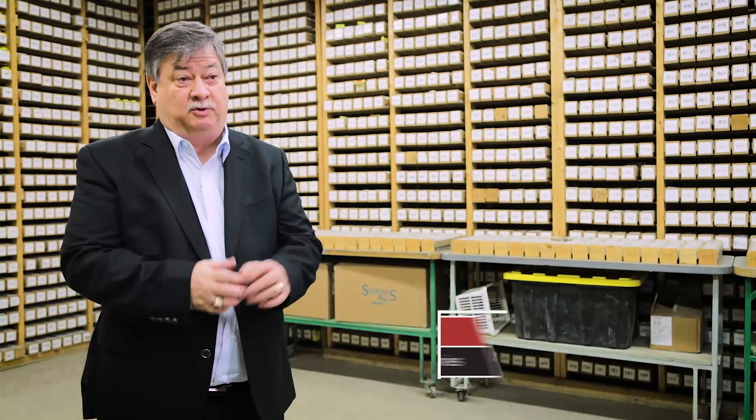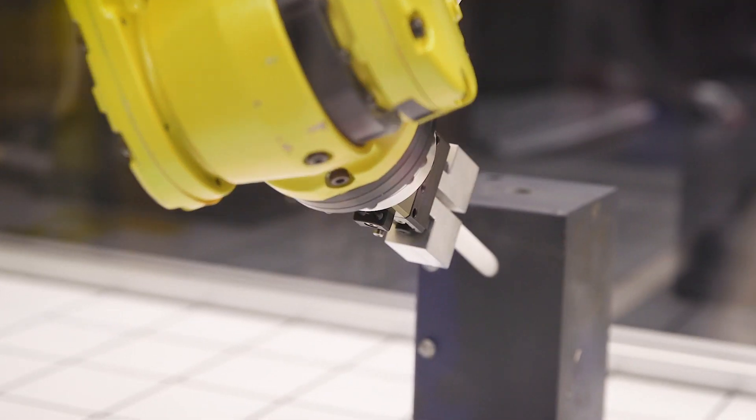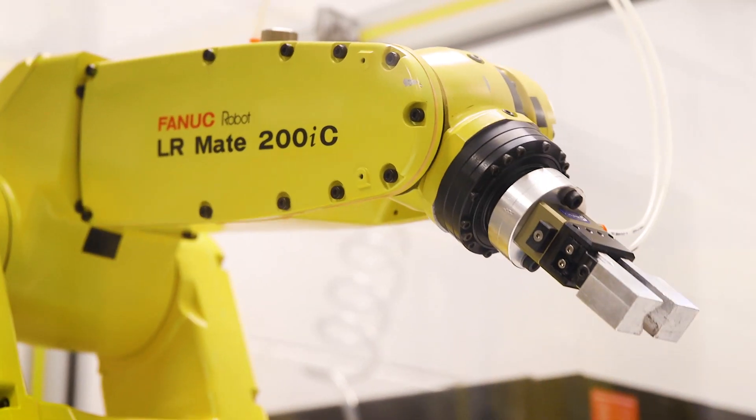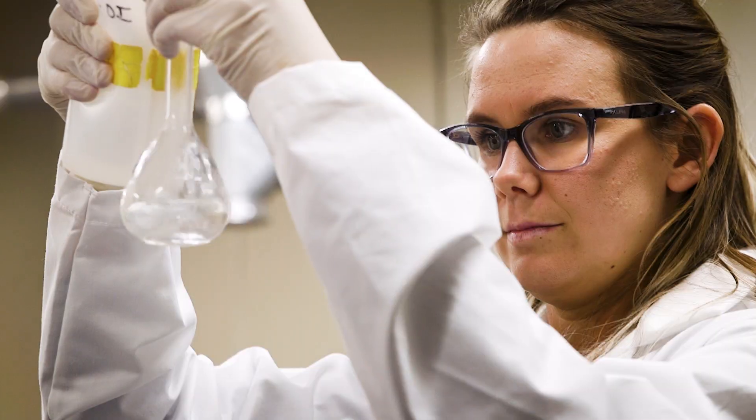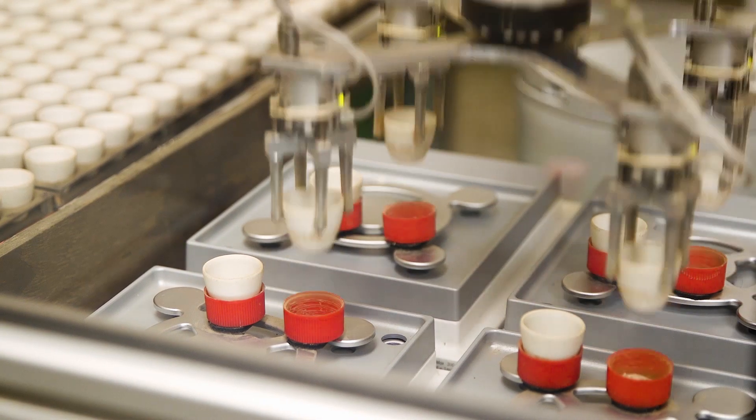Part of the reason why we went to Fanshawe is you're so close and you have unlimited resources to do the types of things we're doing. Fanshawe has an excellent program in engineering and computer programming, so we approached them to build some technology for us. The one thing we had to have is we had to have a better robot for analyzing our organic matter.